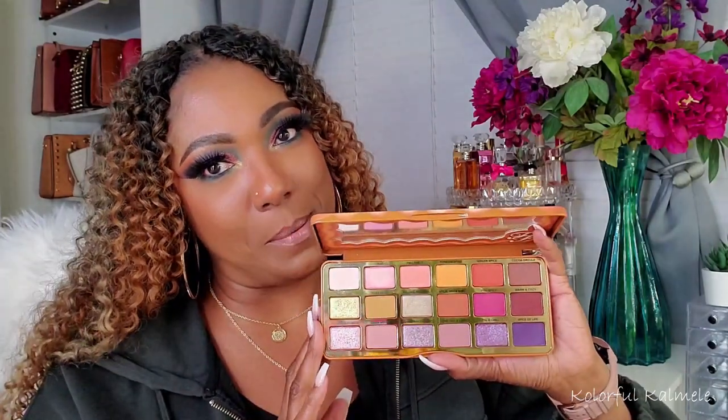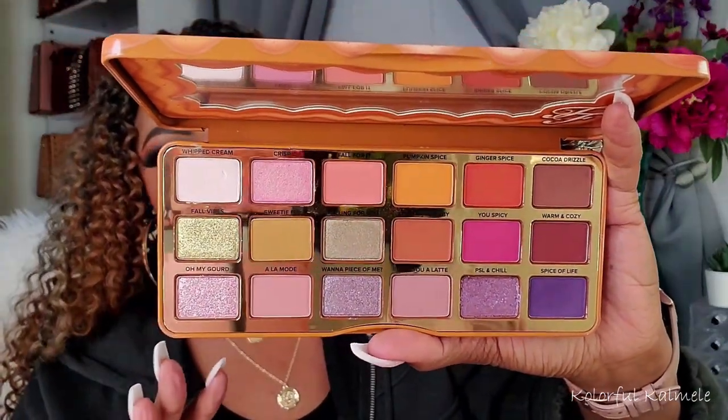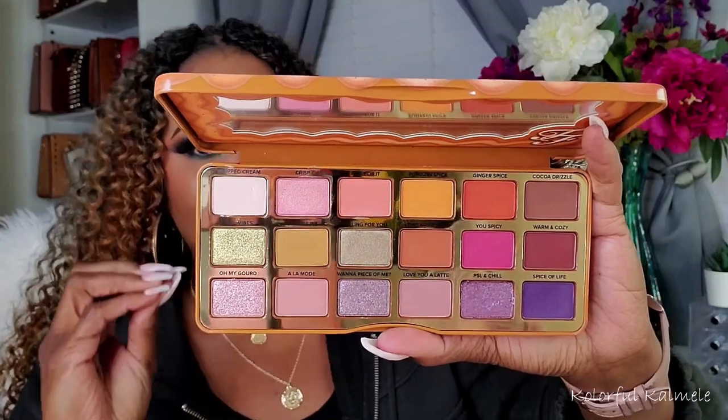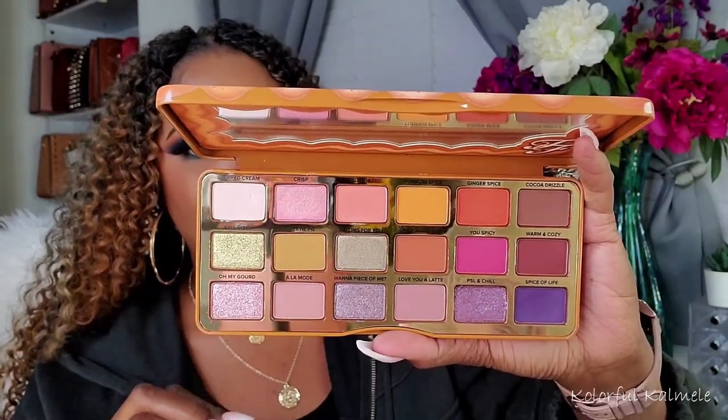I believe I got this last year — the Too Faced Pumpkin Spice. Very, very pretty palette, absolutely gorgeous. Now this palette, while it is gorgeous and creates a beautiful look, it doesn't go as deep as I would like. So if I do use this, I might mix a black in that outer corner just to deepen it up. But it smells good too. So bomb.